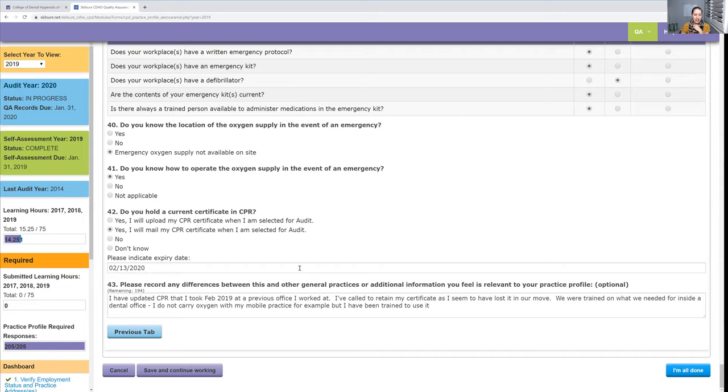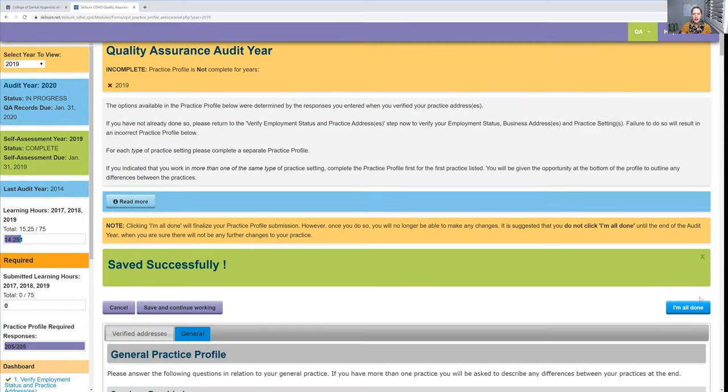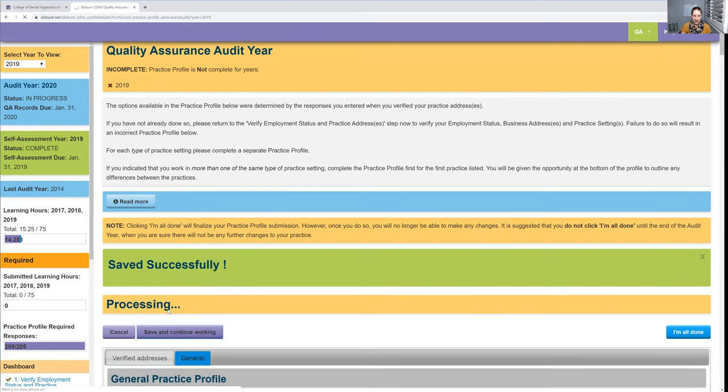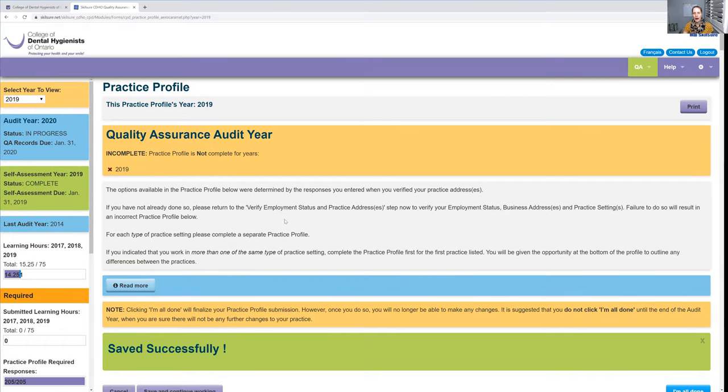Update your CPR — make sure to do this yearly. And do not click 'I'm all done' — that is for when you are ready to submit your portfolio. Always click 'save and continue working.' In the next video, I'm going to talk about the portfolio itself and how I'm working backwards: I take courses that interest me, then write up a goal statement and learning activities after that.